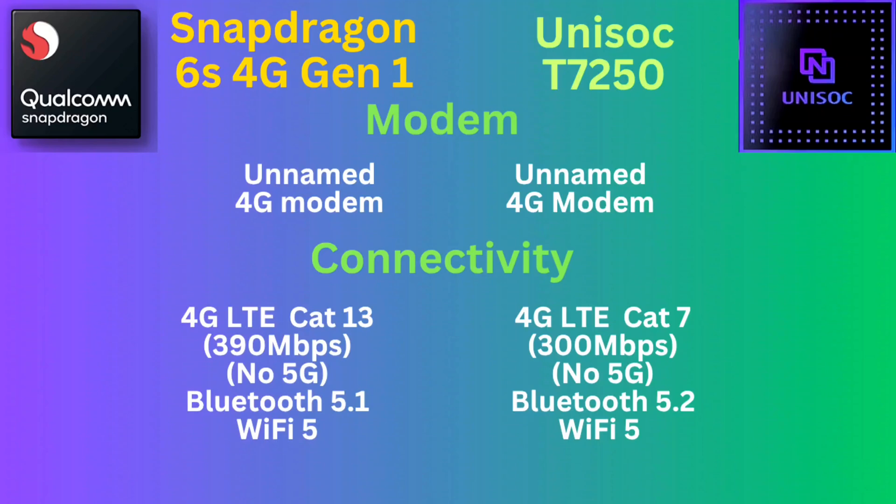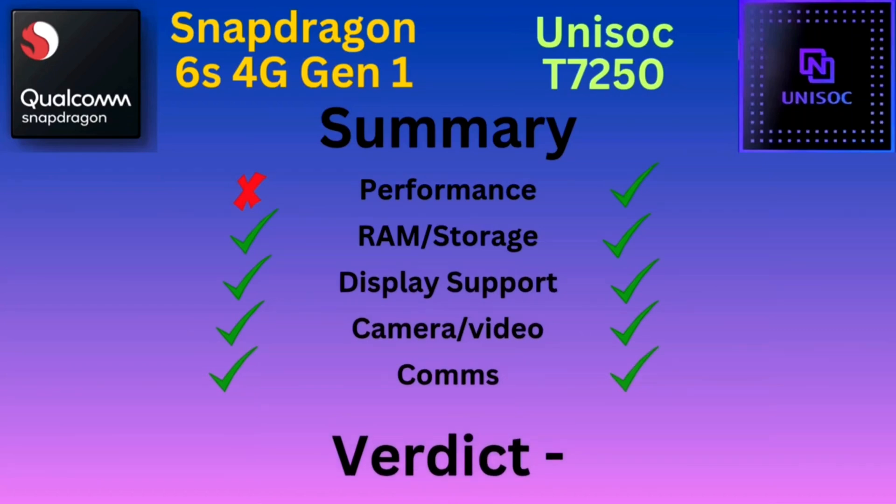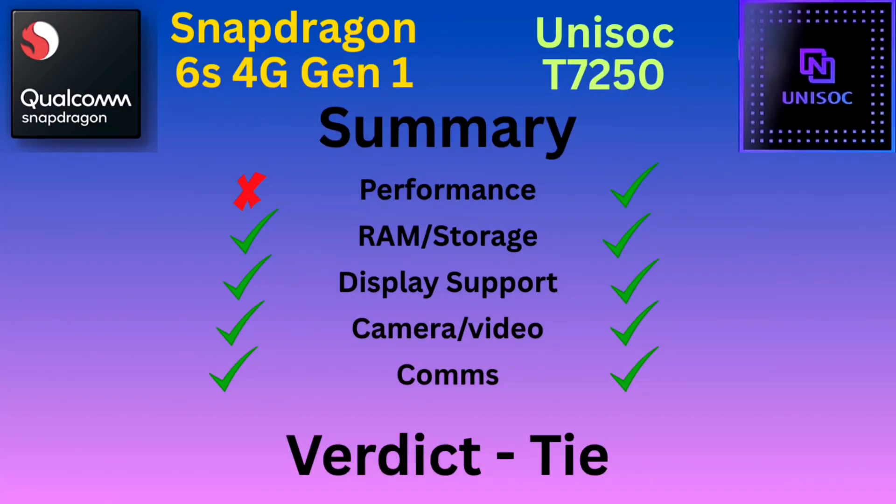Overall, if you put everything together, the Unisoc T7250 is more than a match for the Snapdragon 6S 4G Gen 1 — it actually outperforms it. CPU and GPU advantage clearly go to the Unisoc T7250. RAM is a tie, though some 6S 4G Gen 1 devices use eMMC 5.1 instead of UFS 2.1. Cameras give a slight advantage to the T7250. Displays are a tie. Network connectivity is mostly a tie.